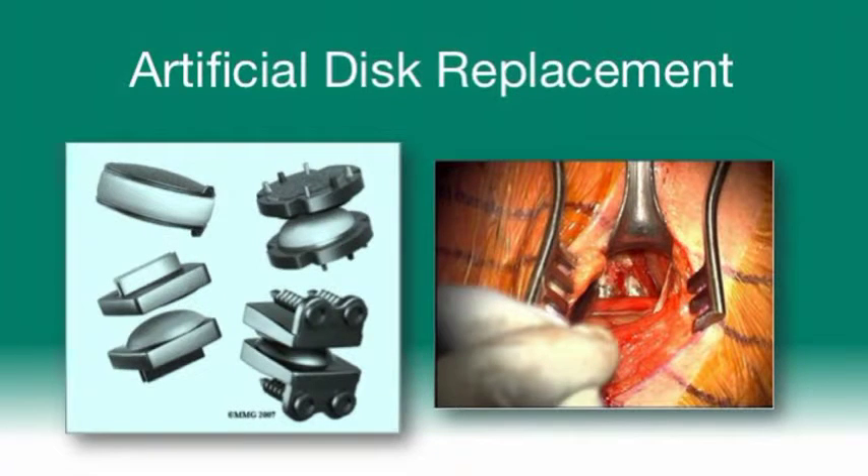It's an operation that works great, but what has been observed is that the level above or below the fusion will then go on to break down and may require surgical fusion. The disc replacement was conceived in an effort to hopefully avoid what we call adjacent segment degeneration, or next-level breakdown, and to also maintain range of motion. However, the flat-out conclusion that disc replacements are better than fusions has not really borne out in the data as of yet.